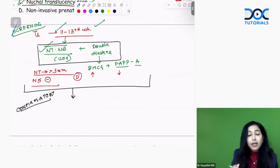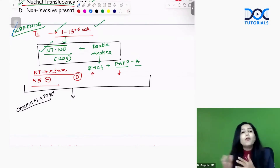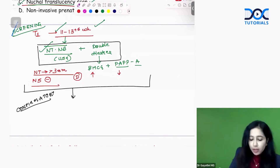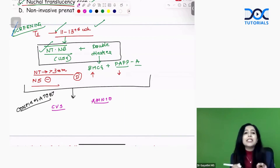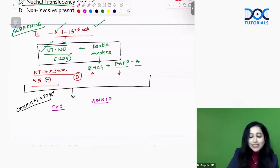A common mistake is that after seeing high risk on screening, students again go for second trimester screening such as triple marker or quadruple marker. Absolutely not — when screening is positive, you go for a confirmatory test, which is CVS or amniocentesis.